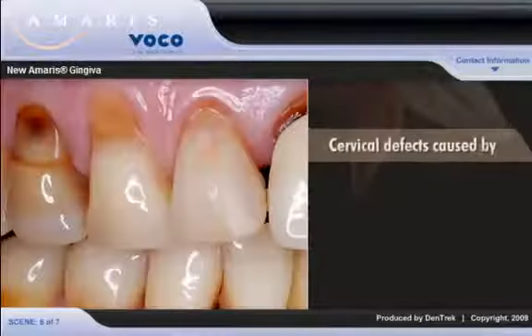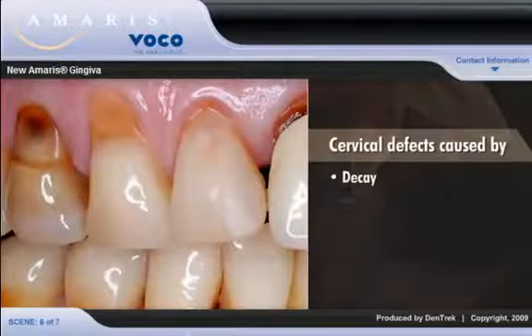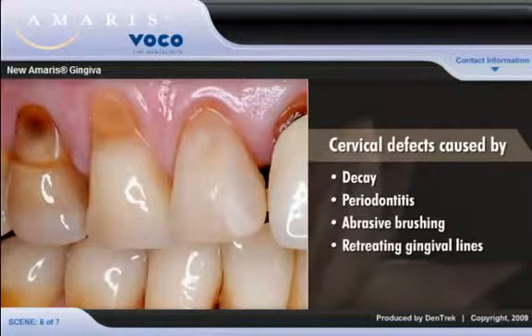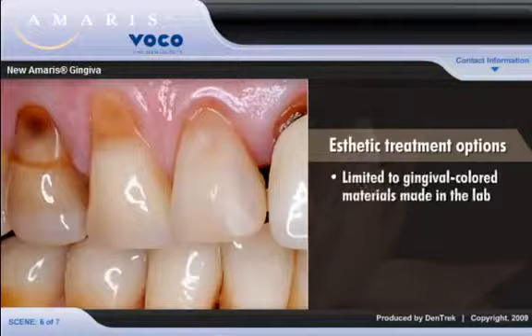When faced with cervical defects caused by decay, periodontitis, abrasive brushing, or retreating gingival lines, aesthetic treatment options have been limited to gingival-colored materials made in the lab.